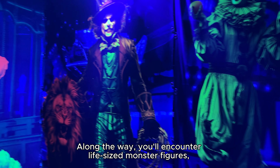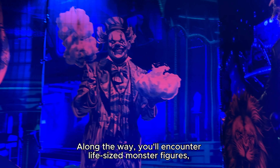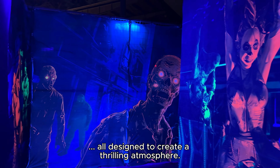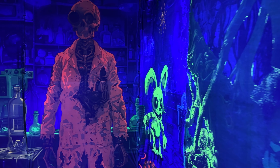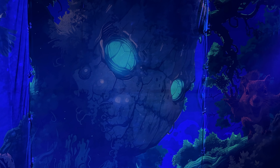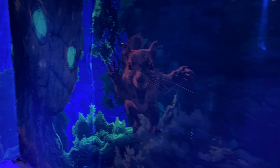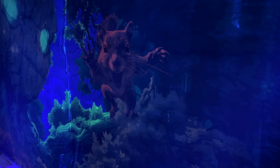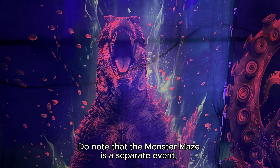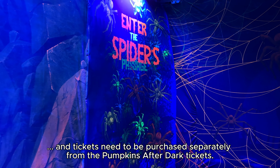Along the way, you'll encounter life-size monster figures, eerie sound effects, fog, and dim lighting — all designed to create a thrilling atmosphere. Do note that the Monster Maze is a separate event and tickets need to be purchased separately from the Pumpkins After Dark tickets.